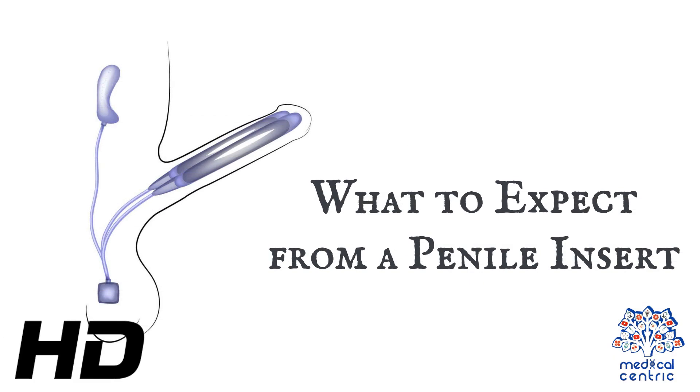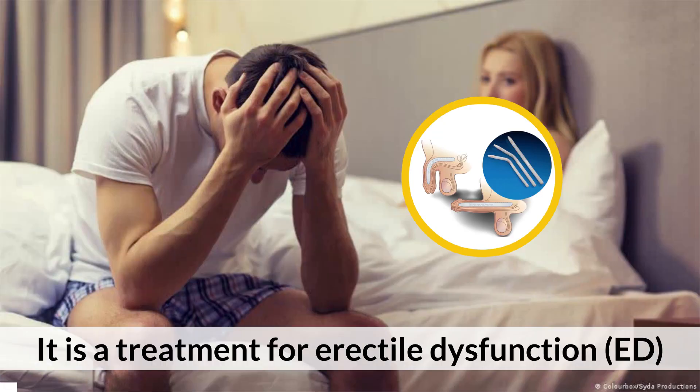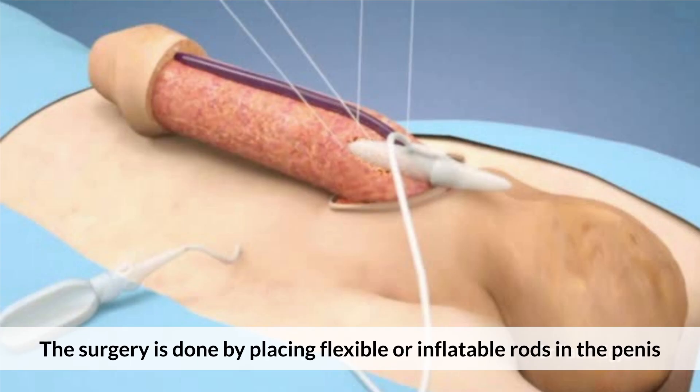Today's topic is what to expect from a penile insert. A penile insert is also known as penile prosthesis or penile implant. It is a treatment for erectile dysfunction. The surgery is done by placing flexible or inflatable rods in the penis.